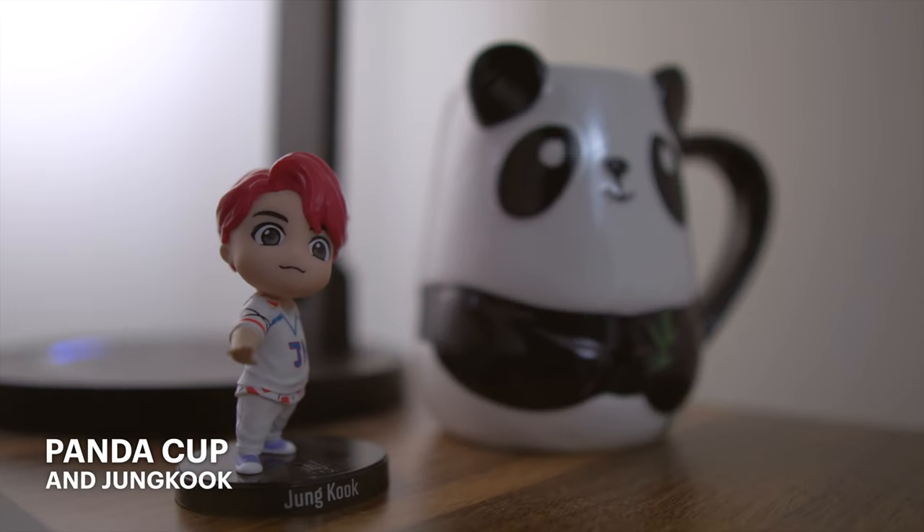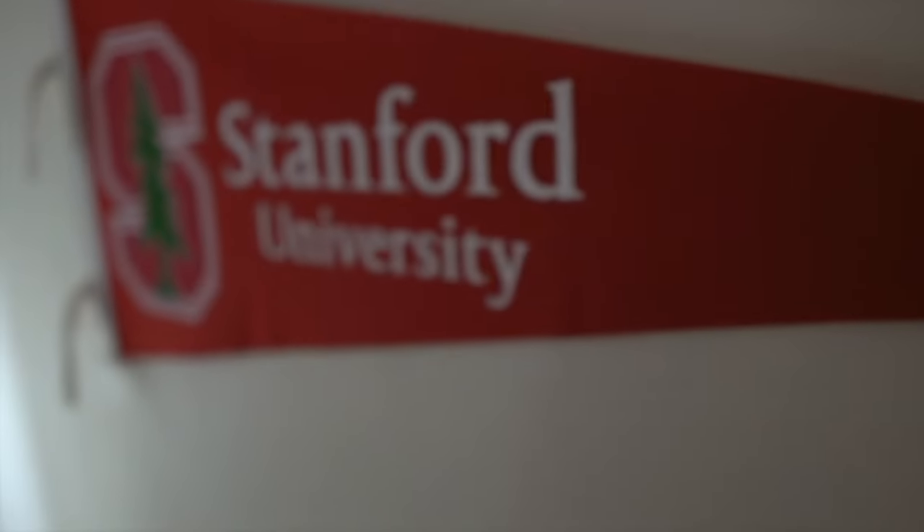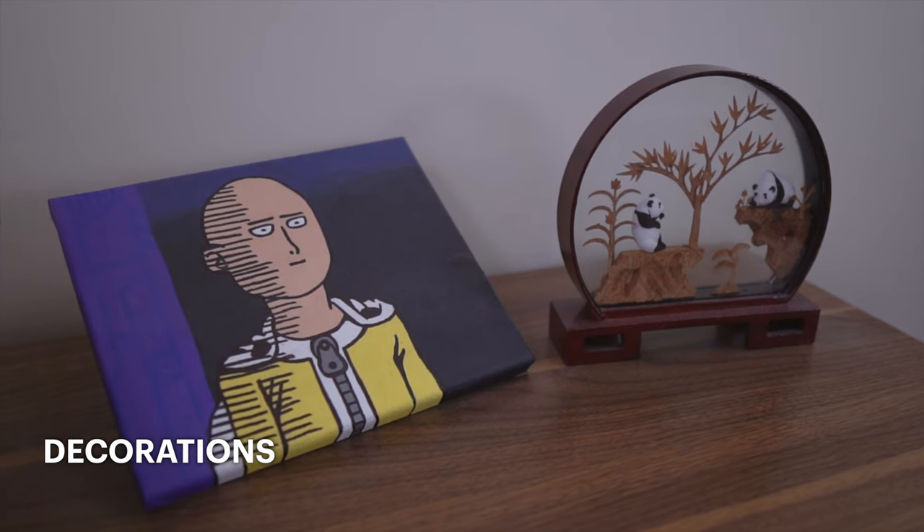That's about it for all the tech in my desk setup, so I'll quickly walk you through everything else. Next to my lamp I have this panda cup and a little figurine of Jungkook. On the wall next to my desk I have this Stanford pennant, so that whenever I look at it I can pretend I'm on campus — and sometimes when I look at it, it almost feels like I'm there. On the side portion of my desk I have this painting of Saitama from One Punch Man that I made in like 8th grade, and a little plant decoration. My setup is pretty minimal overall, so I didn't have much to put on this side of the desk but it looked weird leaving it empty.